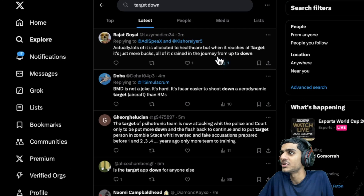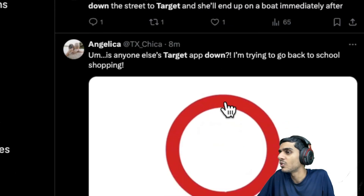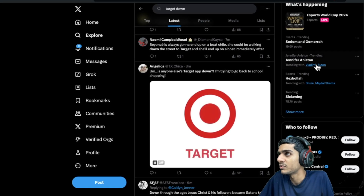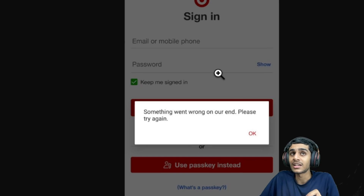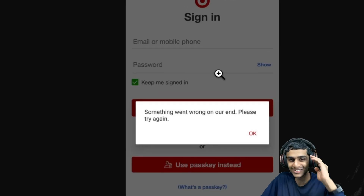From Twitter we can clearly see the Target app is down and many people are reporting it's not working. Let me know what kind of issue you're facing in the comments. Once I get any latest details I'll keep you posted. Make sure to hit like, share this video, and subscribe. This is K Dar from Haru — see you in the next video.